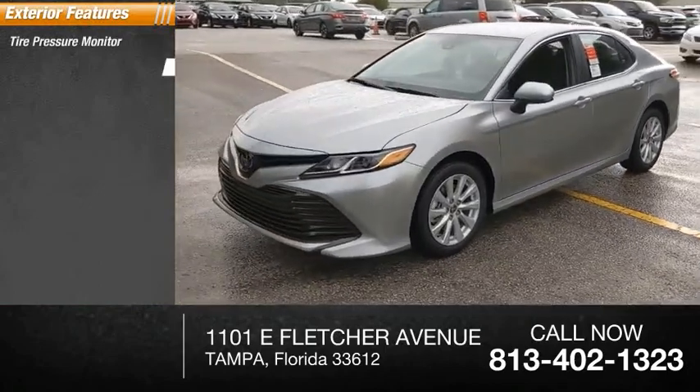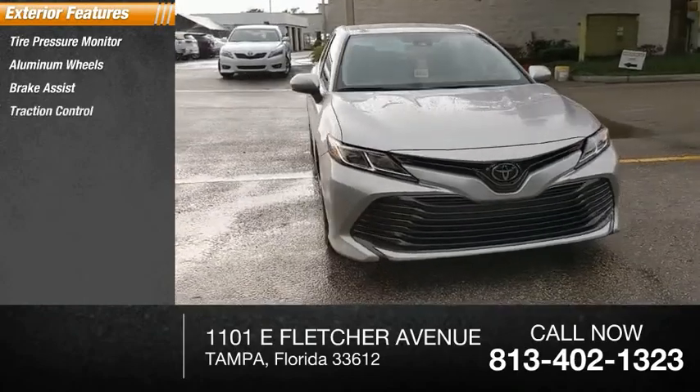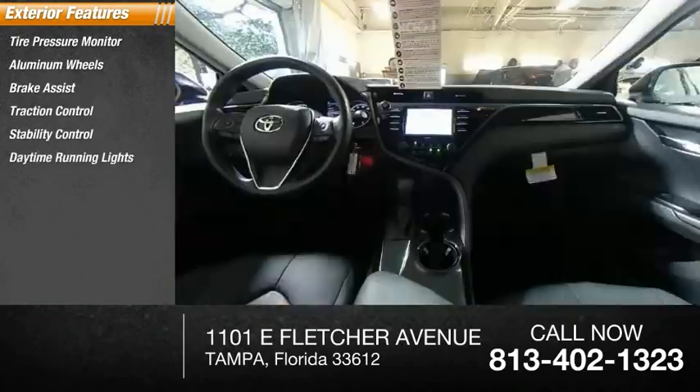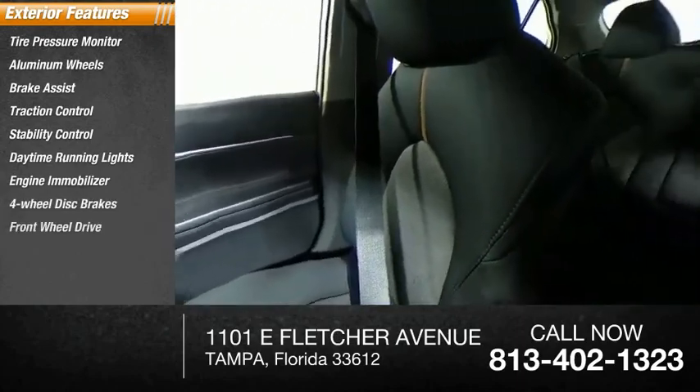Tire pressure monitor, aluminum wheels, brake assist, traction control, stability control, daytime running lights, engine immobilizer, four-wheel disc brakes, FWD, remote trunk release.